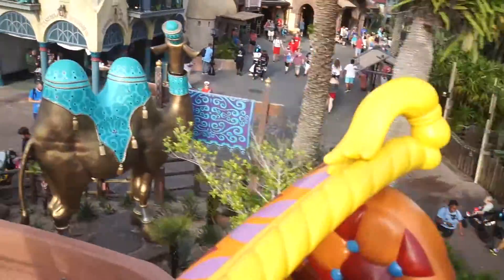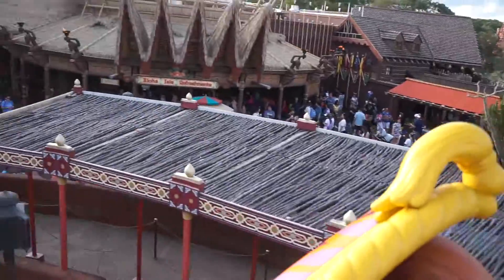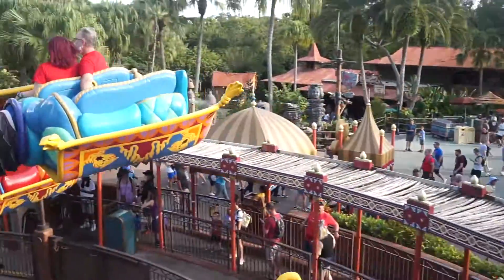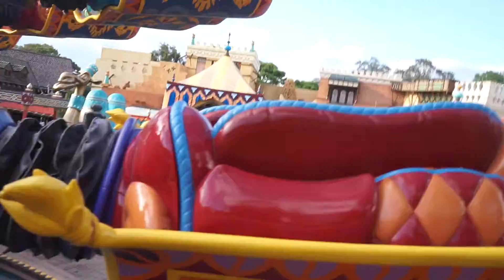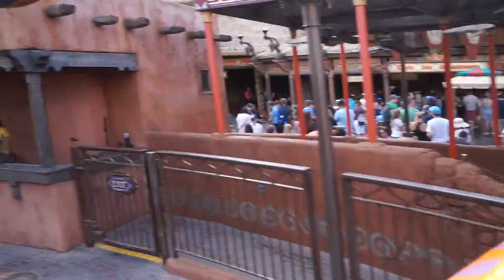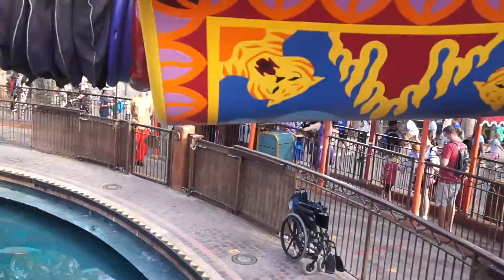We're looking down at the people and the spitting camels and the bazaar of Agrabah. Going down, going down — power dive. Here we are at street level. Back up again, climbing up.